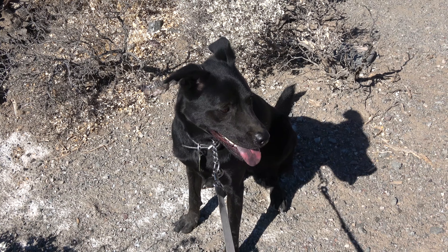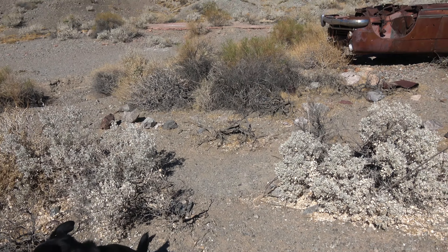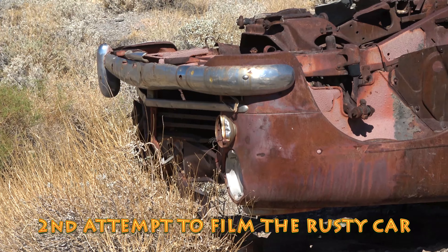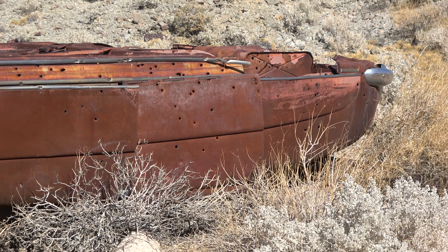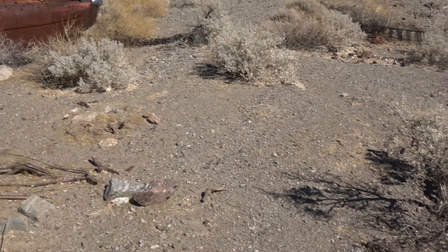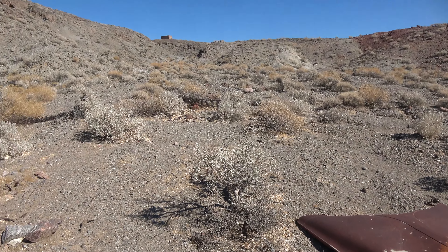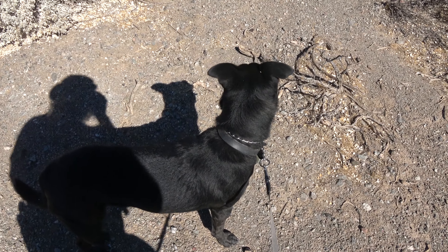My bad dog just almost pulled me over chasing a lizard again. Lizards have been out everywhere since it warmed up. Here's another shot of that flipped-over stripped-down vehicle - lots of steel, obviously it's been there a while. I'm assuming that's the hood. It's right in the middle of this wash, so time will catch up with it.